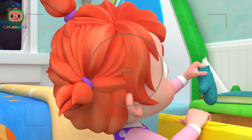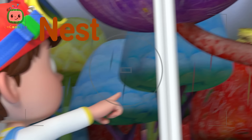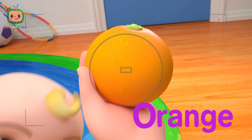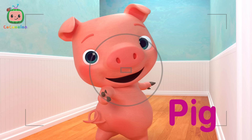M is for Mittens, M, M. N is for Nest, N, N. O is for Orange, O, O. P is for Pig, P, P. Pig.